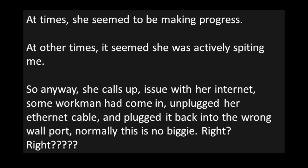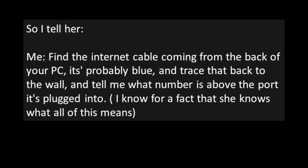At times she seemed to be making progress. At other times it seemed she was actively spiting me. So anyway, she calls up — issue with her internet. Some workmen had come in, unplugged her ethernet cable, and plugged it back into the wrong wall port. Normally this is no biggie, right? So I tell her: find the internet cable coming from the back of your PC — it's probably blue — and trace that back to the wall and tell me what numbers above the port it's plugged into. I know for a fact that she knows what all of this means.